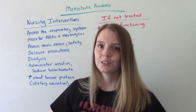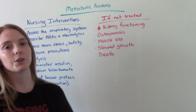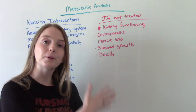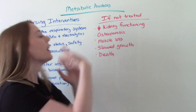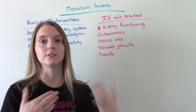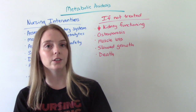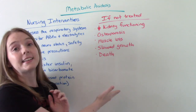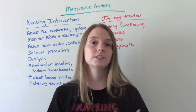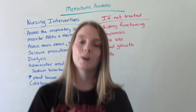What happens if we don't treat metabolic acidosis? If the kidneys are already diseased, kidney function will get worse. It can lead to osteoporosis — the acid buffering leads to bone loss, making the patient more likely to have broken bones and fractures. It can lead to muscle loss due to decreased protein. If this is happening to a child, it can cause slowed growth — they might not develop or grow normally. And even death. The prognosis for acute metabolic acidosis is usually poor, with a high morbidity and high mortality rate. So it's very important that we as nurses know what to recognize and how to help.